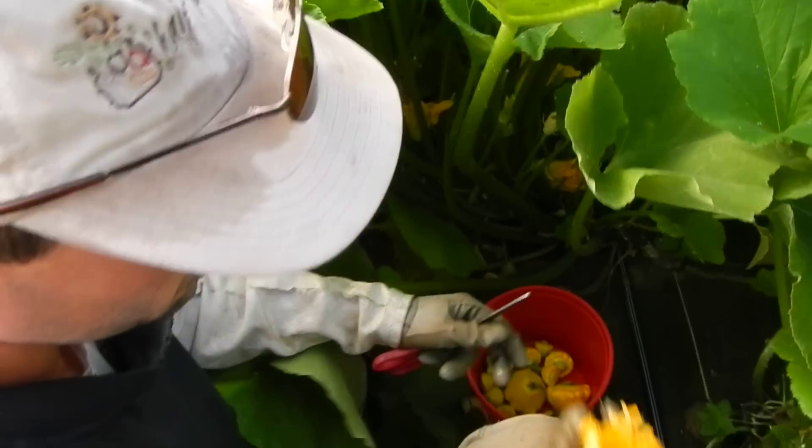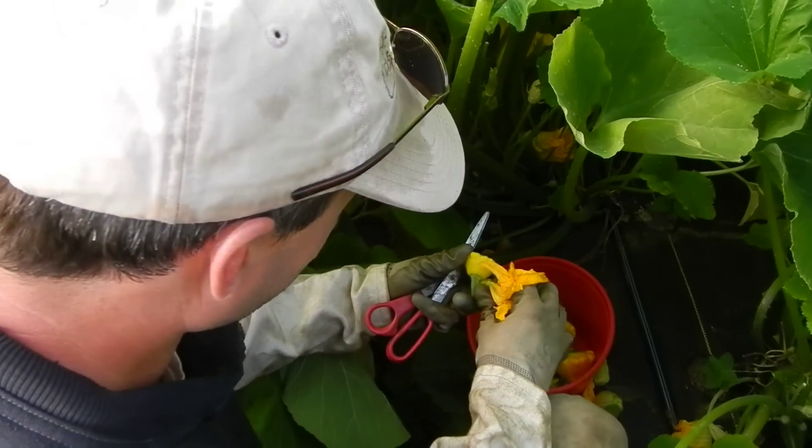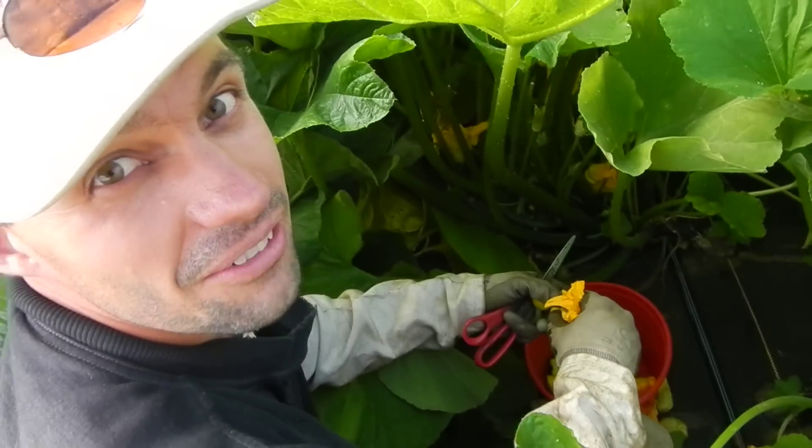We planted these squash pretty close, so it's a fun safari every morning that we hunt for squash.